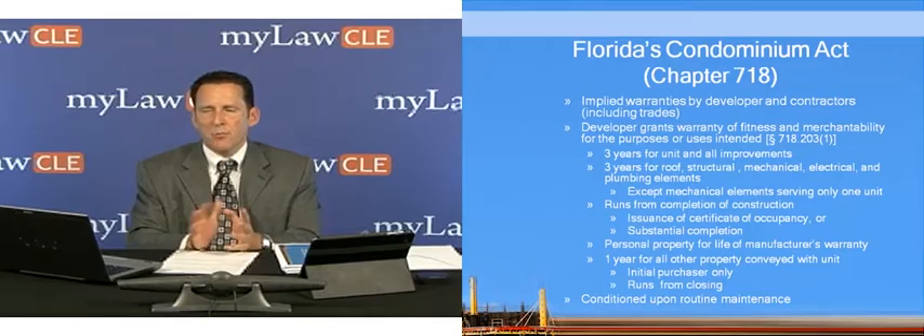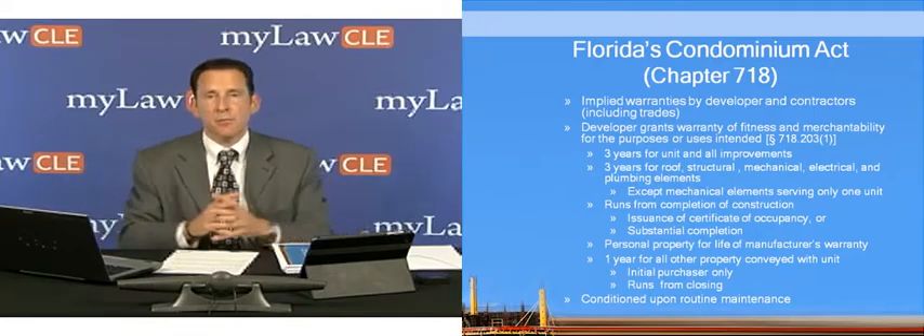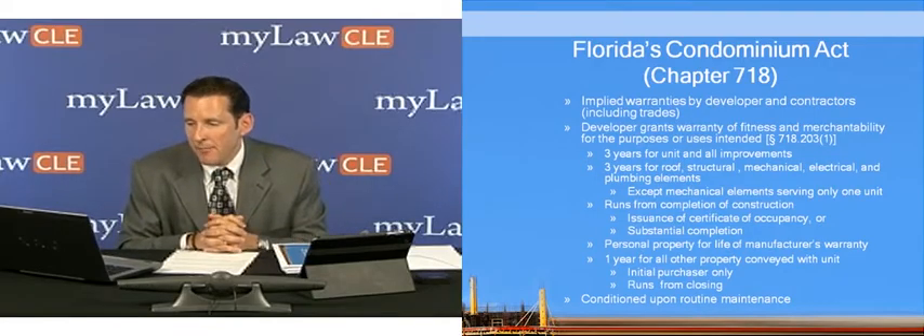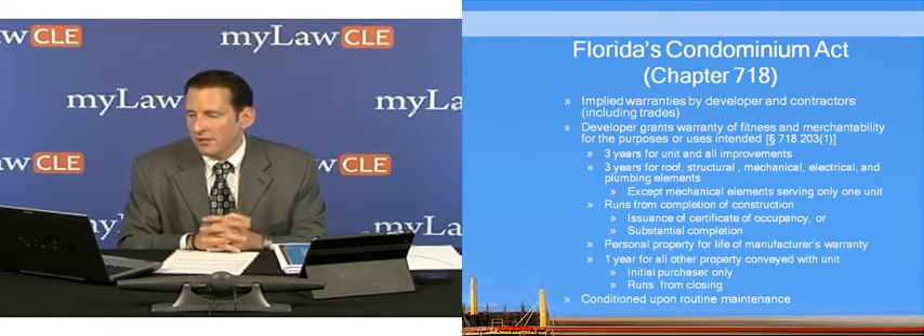There is a three-year warranty for the unit and all improvements. There is a three-year warranty for roof, structural, mechanical, electrical, and plumbing elements — except mechanical elements, meaning HVAC: heating, ventilation, air conditioning. So if there's an HVAC or mechanical system that serves only one unit, then the warranty would not apply to that specific unit.